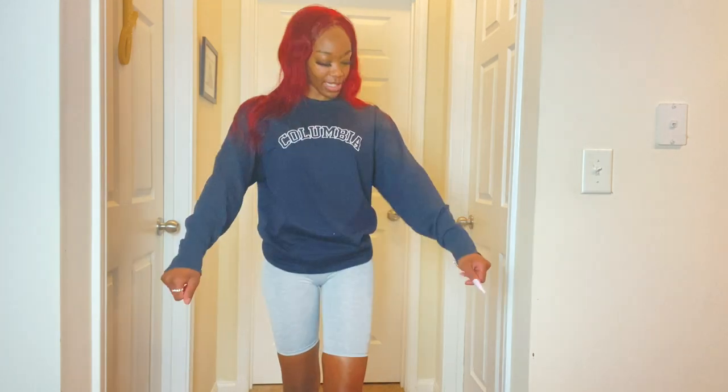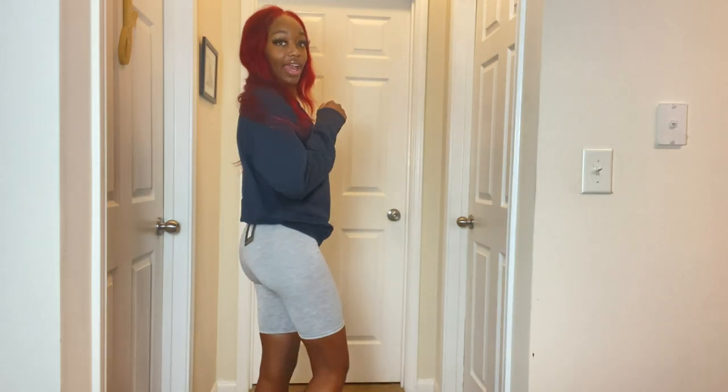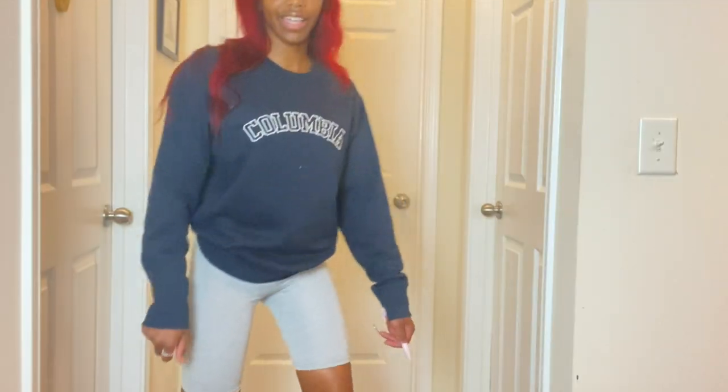This is my first time shopping with Pretty Little Thing and the size differences were something. I got this Columbia sweatshirt — this is a small, apparently a UK and a US small. I was expecting it to be more of an oversized sweatshirt but it's fine, I like it. These biker shorts are way too small — this just isn't going to work, these have got to go back ASAP.